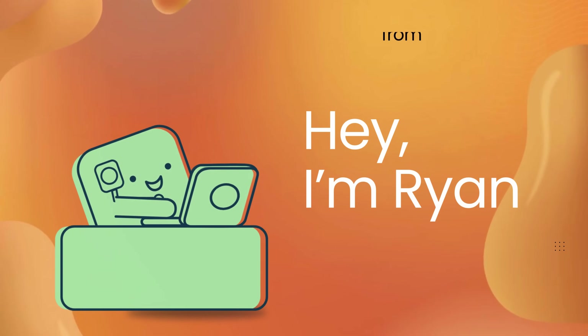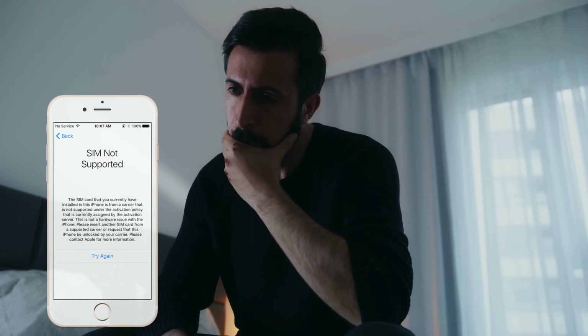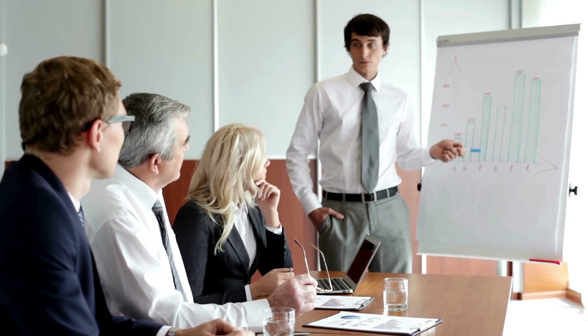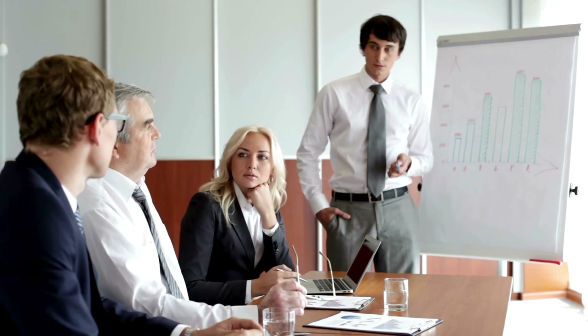Hey there, it's Ryan. So you just bought a second-hand iPhone, but surprise, surprise, it's carrier locked. Don't sweat it, I've got your back. In today's video, I'm going to show you some quick and easy ways to bypass that pesky SIM network lock.